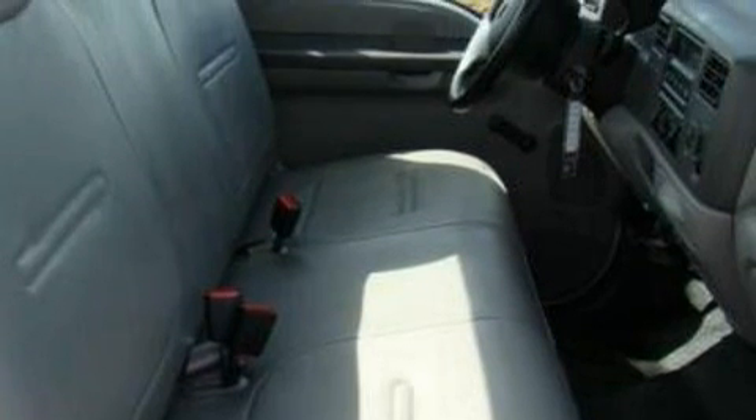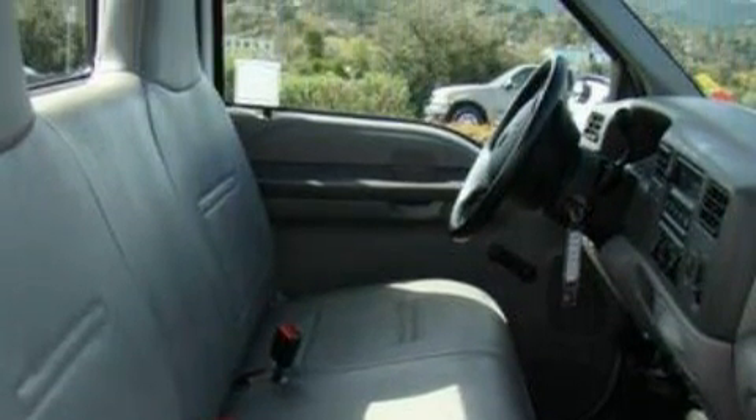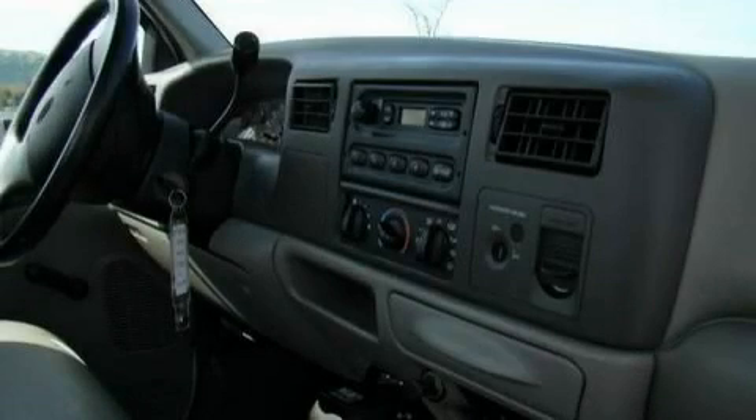This vehicle has just over 49,000 miles. This truck's powertrain features a 7.3-liter eight-cylinder engine and an automatic transmission.